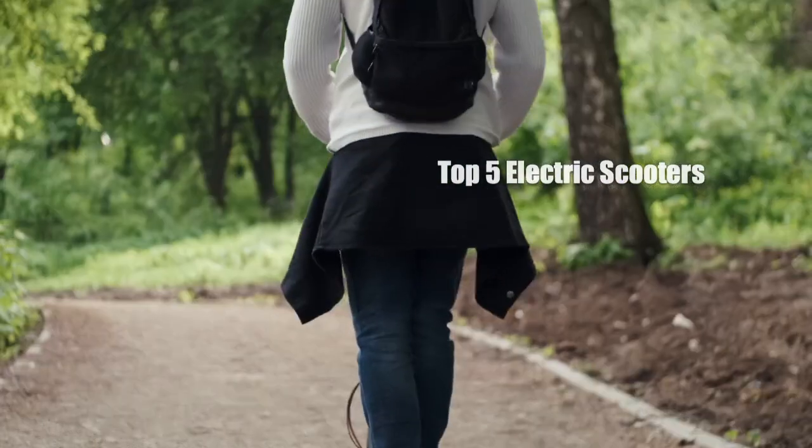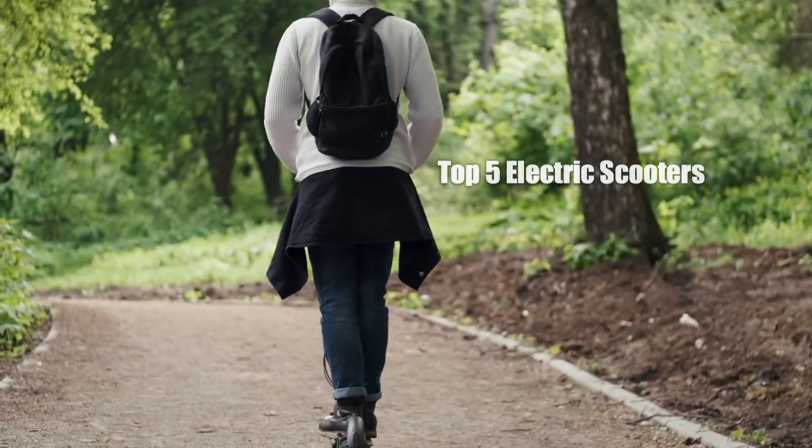What's going on guys? Today we're looking at the top five electric scooters on the market right now.